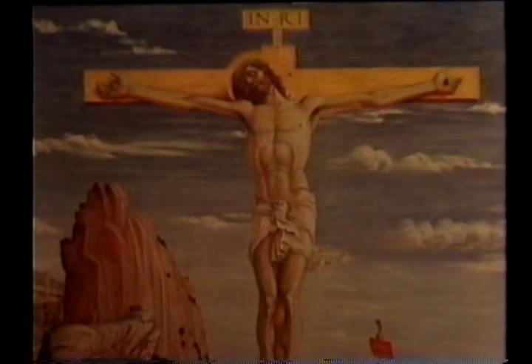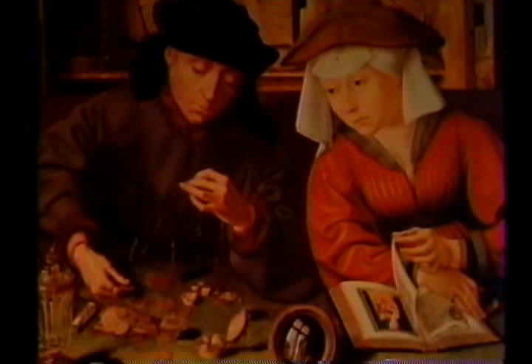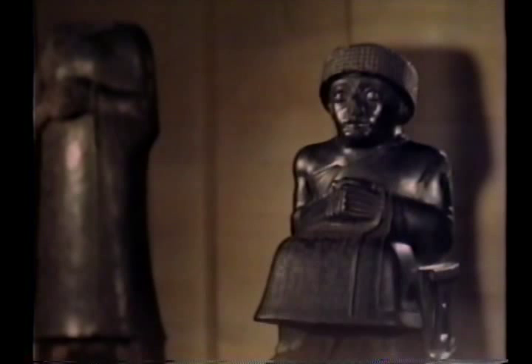Other paintings remained because Napoleon had bought them, like the Money Lender by Quentin Metzies, who painted common people and their common desires. Marvelous things remained, and perhaps the most marvelous of all was the tradition. Since Napoleon, the French zeal to hunt for treasures of the past has never abated.